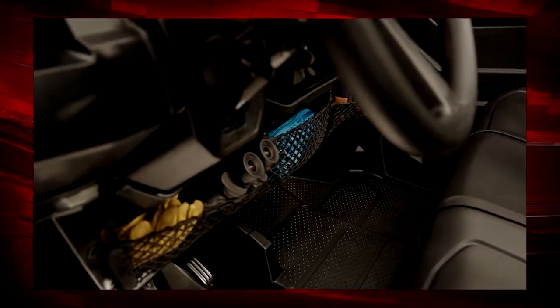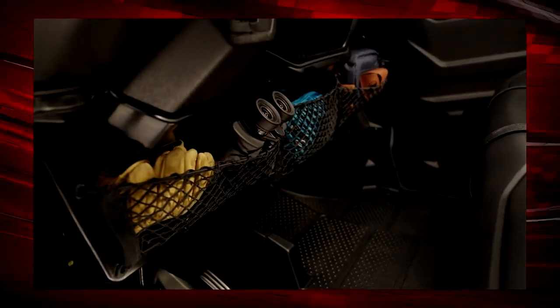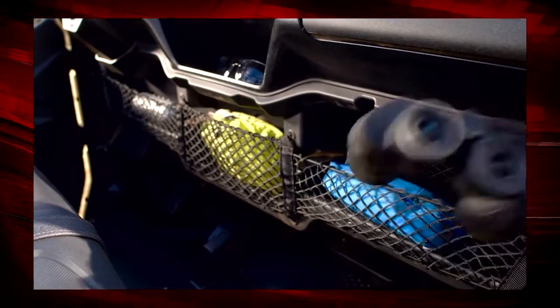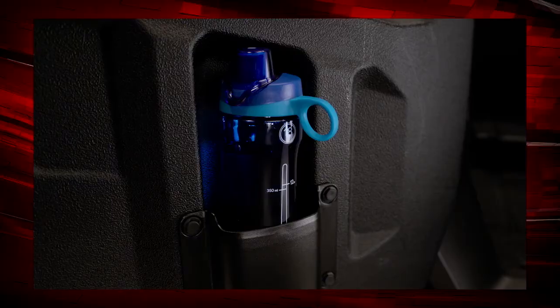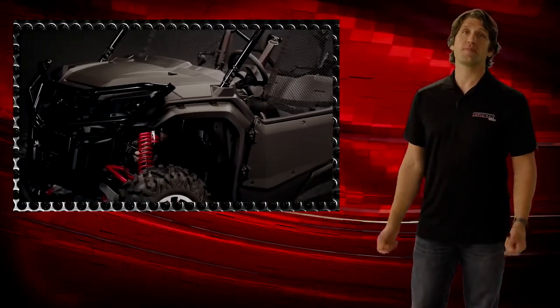There's under-dash storage with a variety of cubbies to place gloves, phones, or anything you need to keep close at hand while driving. There's also convenient hidden storage underneath the driver's seat — just pop the seat up and drop whatever you need in there. Cup holders are located in both the front and rear doors.